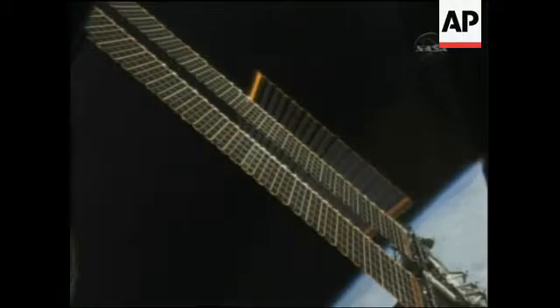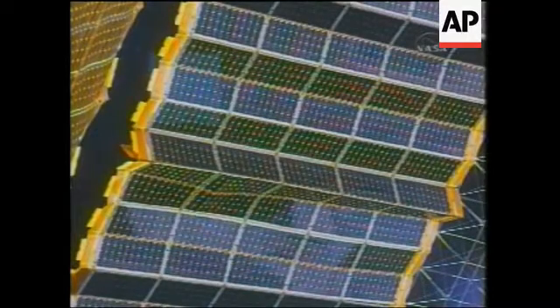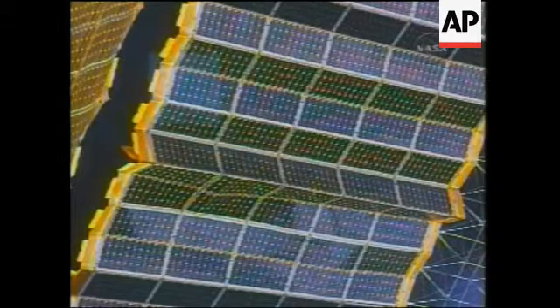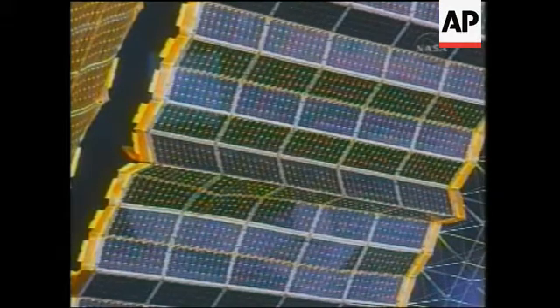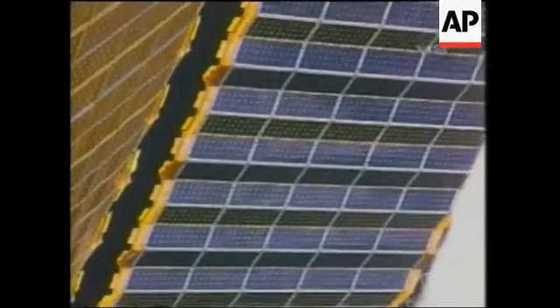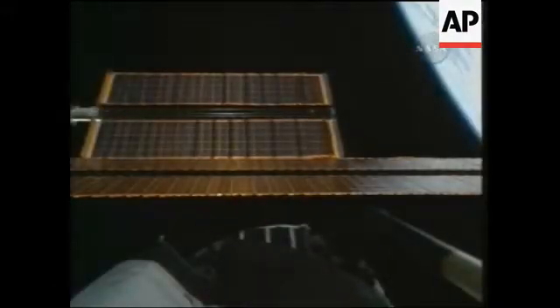I would characterize that as flawless. The solar array had been packed for eight years — I want to correct that information, it was actually packed for eight years. What you're seeing here is a considerable amount of deformation of the solar panels due to tension and stiction. There was much more stiction in the 3B solar array than there was in the 1B solar array, and there you see the blanket continuing to unfold and the rest of the deployment went very nominally.